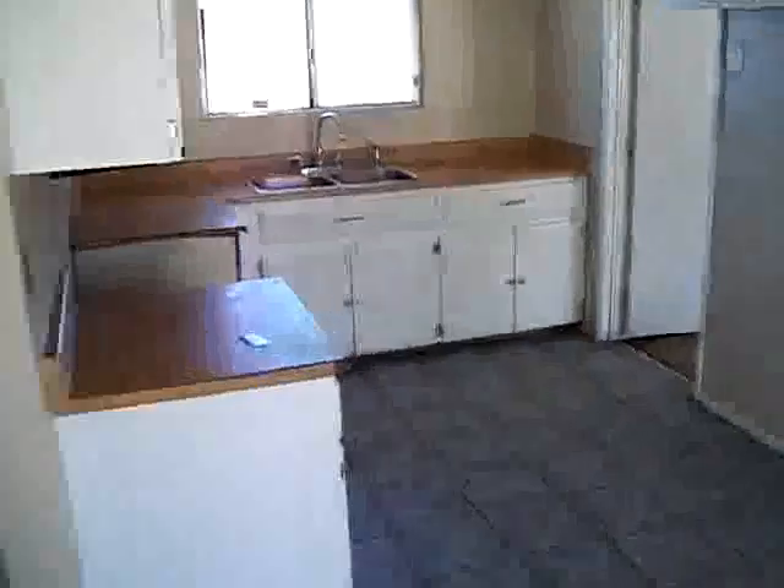Kitchen. It seems to be in pretty decent order. Probably could paint the cabinets.